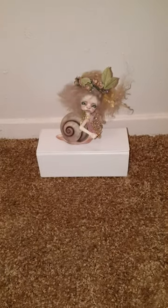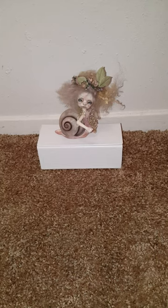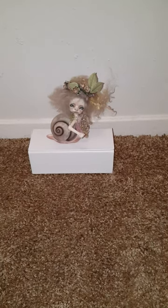This doll is very small. Let me back up so I can show you how small it is against that wall. See, it's very small when you compare it to the other dolls.